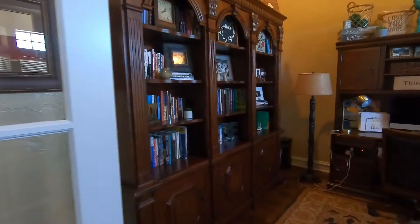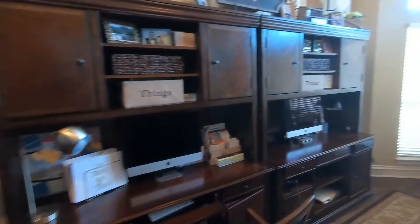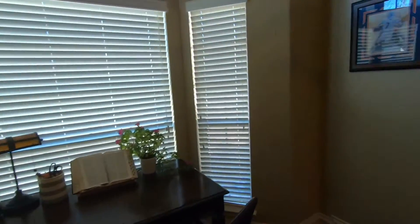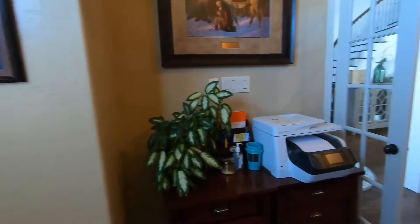Hey guys, so today I wanted to bring you to my house, to my office. So this is my very non-functional office. You will actually not find me working in here very often — I usually will be at my kitchen counter.